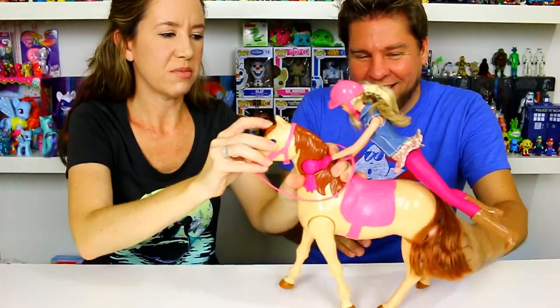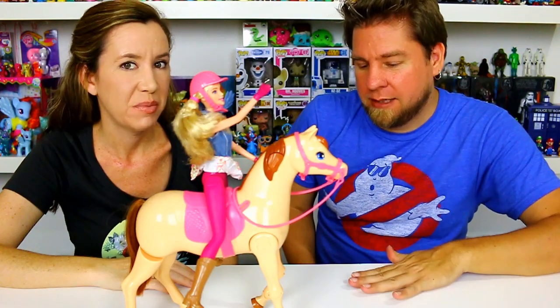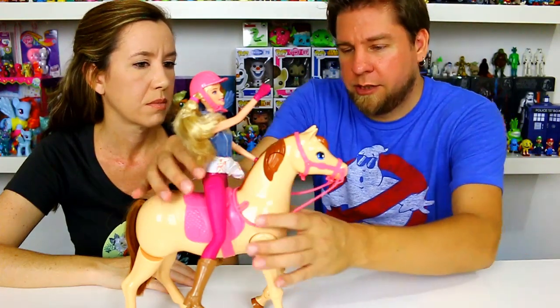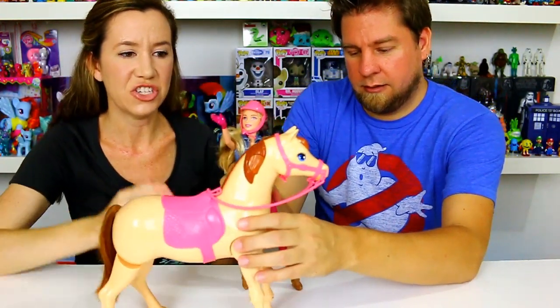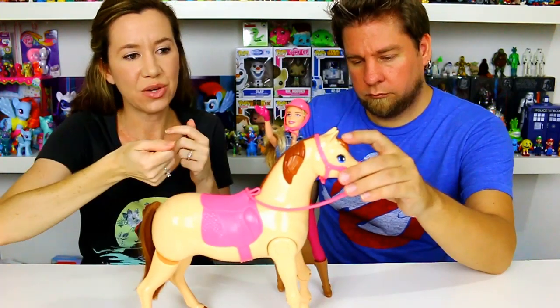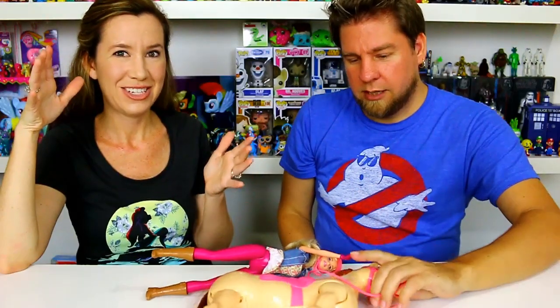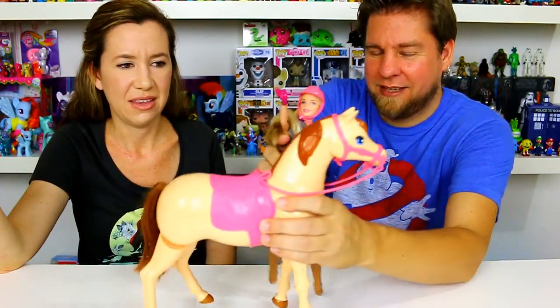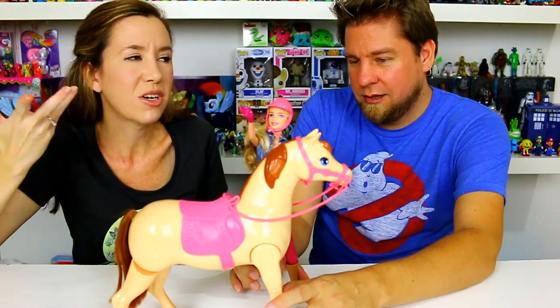We're running into a problem. We don't know if it's because we're on a very slick surface. We tried it on the carpet and she does jump on. The first few times it worked perfectly, and now we can't get it to work again. She's leaning too far forward. We think the little contraption on the horse where her hand locks in might be off. The horse walks fine once she's on, but she's not mounting like she's supposed to.